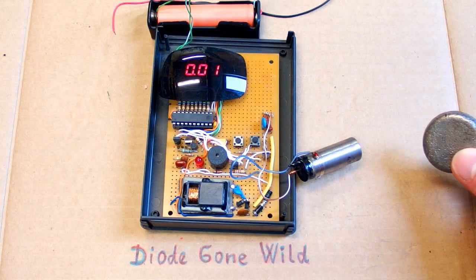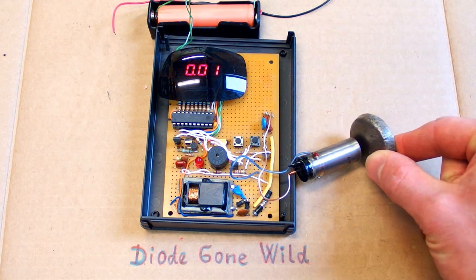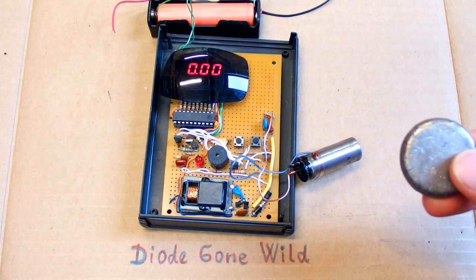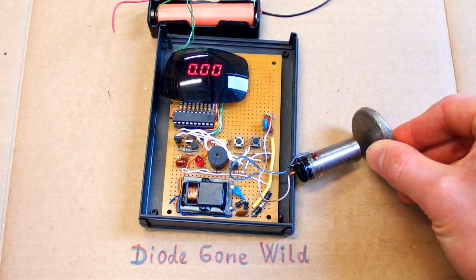I can measure it for you with my Geiger counter, but it's going to show just the background. As you can see, it's not radioactive. Theoretically it should be an alpha source, but in reality it's about a trillion times weaker than anything you can measure.